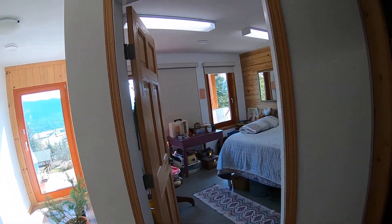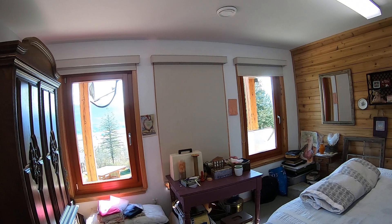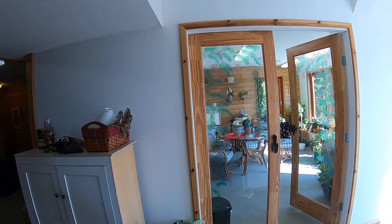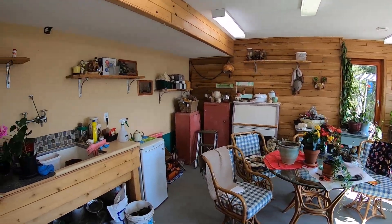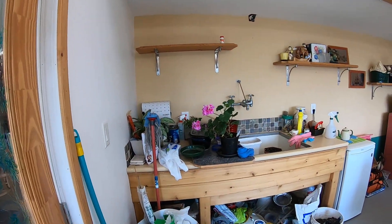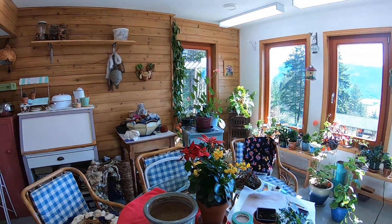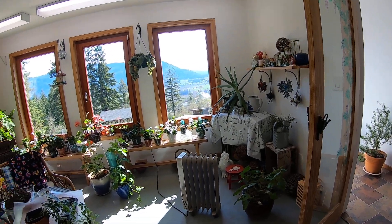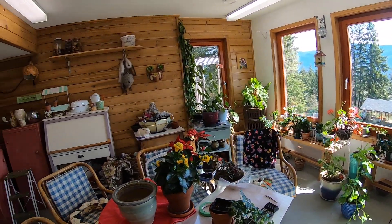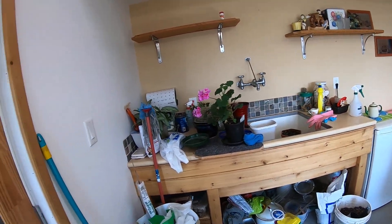The third bedroom — bright and the windows let in that view. And then this flex room, which right now is being used by our avid gardener. It's a beautiful sunroom to continue with gardening or use as a yoga studio or pottery room, with a sink right in there. Lots of options.